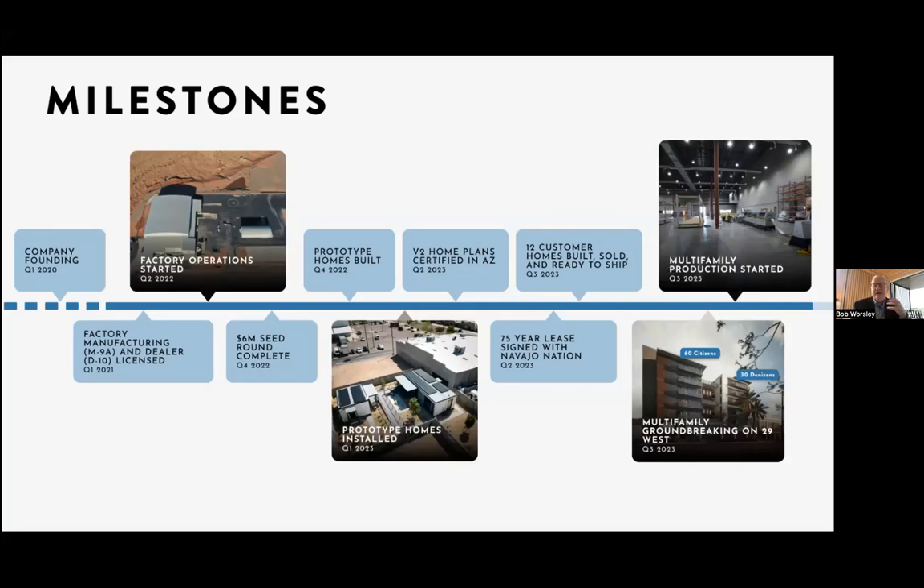We started our second version that would be compliant with stacking, and we've now finished all of our ADUs that were in the queue before the 29 West project. Those are now built and ready to ship to customers. We signed a 75-year lease with the Navajo Nation on very favorable terms, and we are now building our first stacked unit. In 2024, you'll see a beautiful new building in downtown Mesa, almost 75 feet tall, with the same units stacked on top of each other — all done with bolts because of our design.